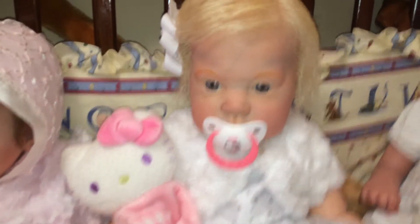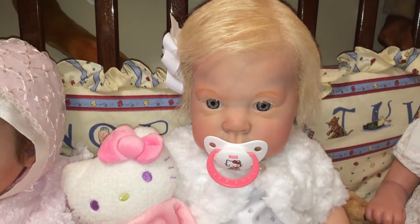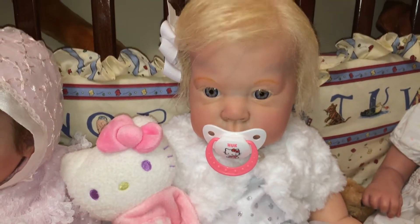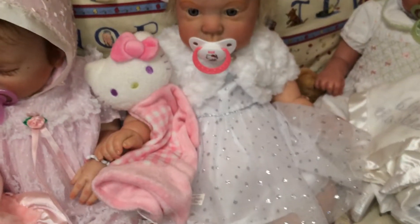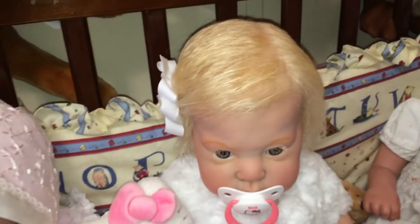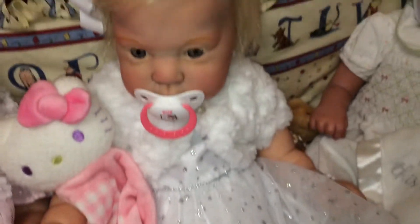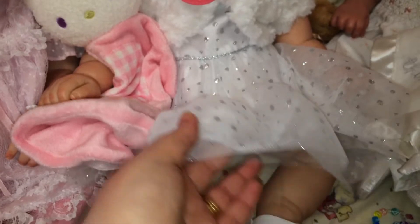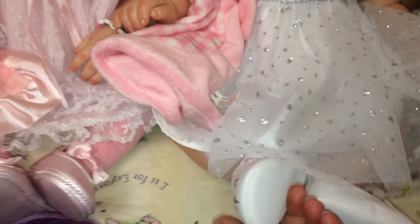Next to her, this is my newest girl. Her name is Chrissy Cat, and she just joined my nursery last week. She was made by my best friend Kathy. She's my little blondie and she has a Hello Kitty lovey. She's wearing this beautiful white and sparkly dress, and she has on little kitty cat shoes with little kitty faces. Really really cute.